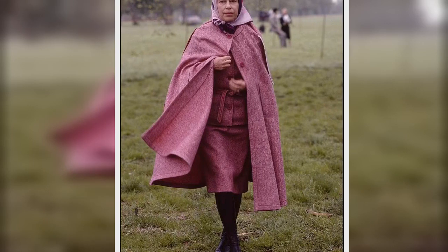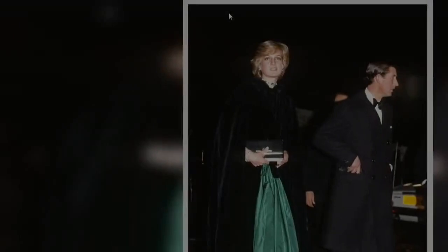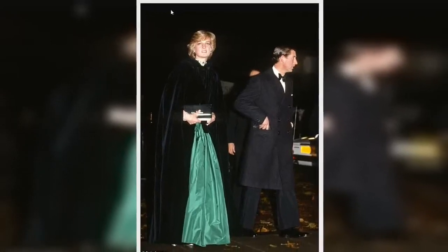Strangely for an item so regal, the cape — a stylized version of the cloak — has utilitarian roots. Several European armies included capes as part of their uniforms until well into the 1900s.